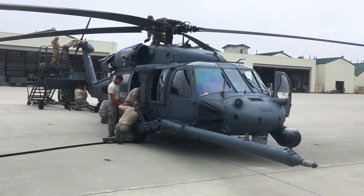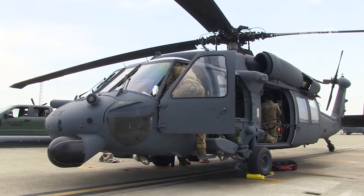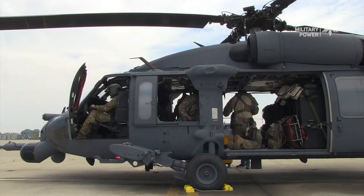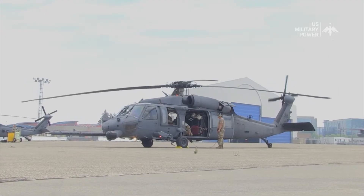And there you have it folks, a quick look at the Sikorsky HH-60 PaveHawk, a helicopter that has saved countless lives on the battlefield. If you enjoyed this video, don't forget to give it a thumbs up and subscribe. If you want us to explore more, let us know in the comments below.